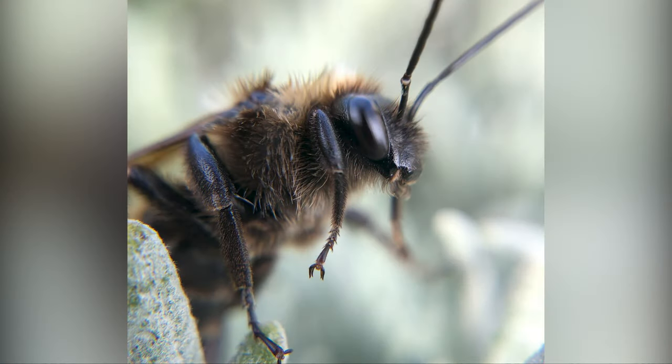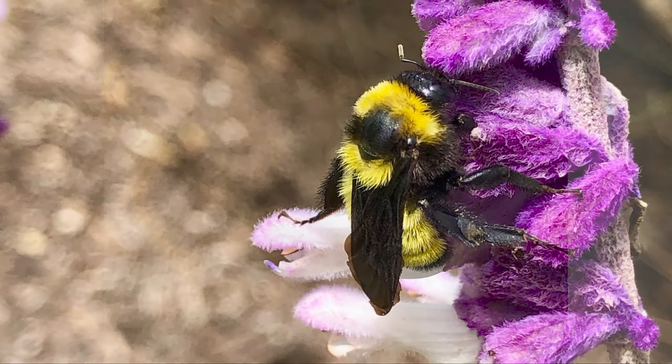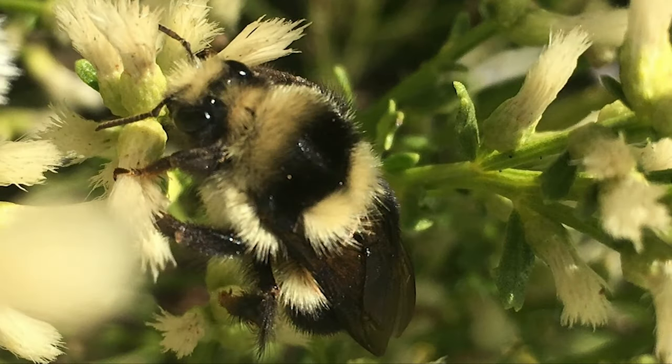Bumblebees are important pollinators for the plants in the nightshade family. These plants rely on bumblebees for pollination. This Sonoran bumblebee is gathering nectar from our lighthouse garden lavender. Here is a black-tailed bumblebee.